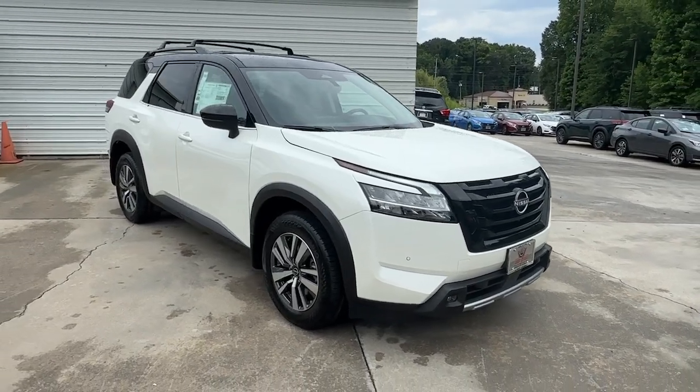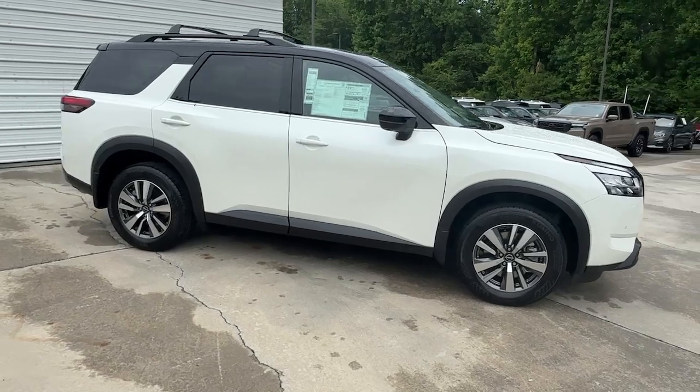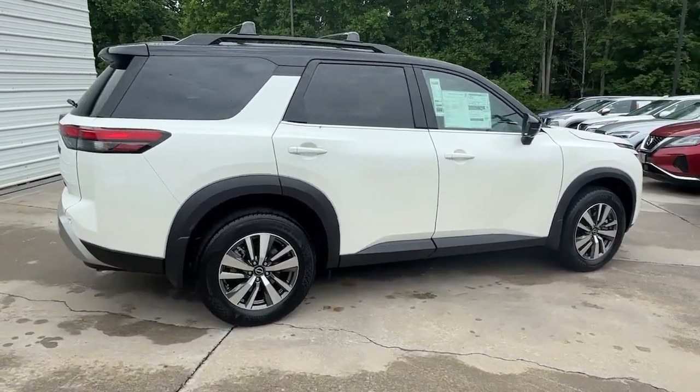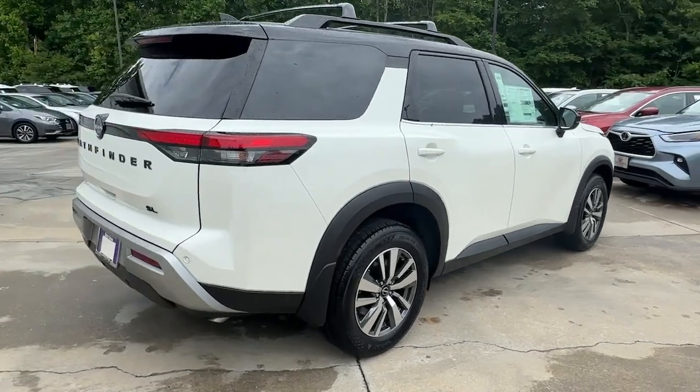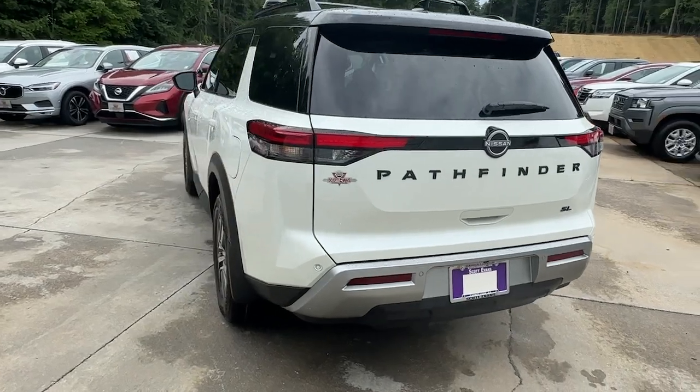Get a feel for the 2024 Nissan Pathfinder. This versatile three-row Pathfinder delivers muscular capability and quiet comfort. Epic family road trips, towing, carpooling, and weekend drives are peaceful and relaxing in this can-do SUV.